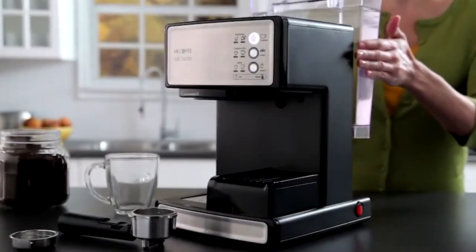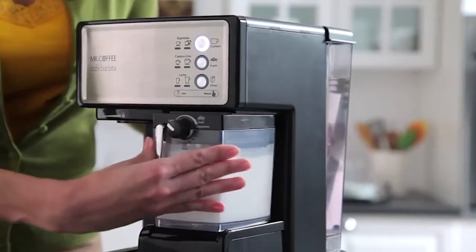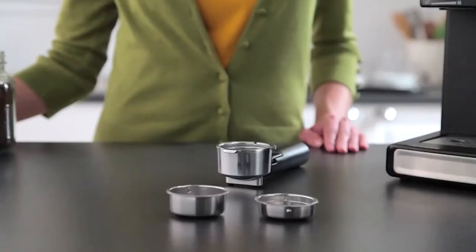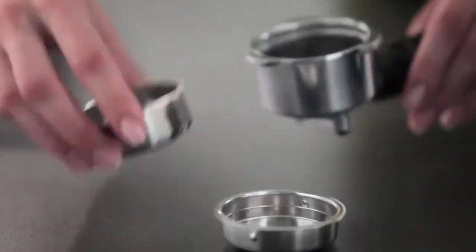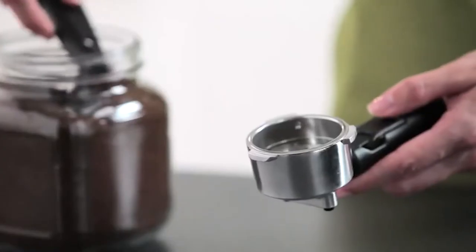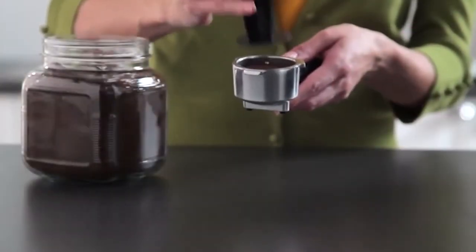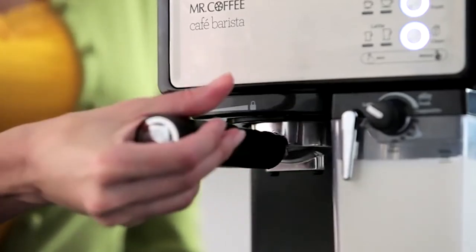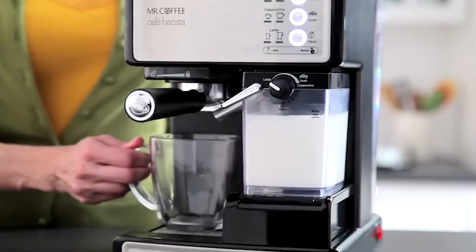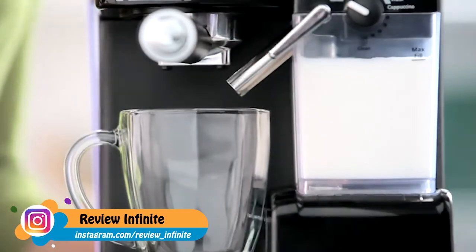To begin, fill the water reservoir and slide it into the unit. Pour the milk of your choice into the milk reservoir. Next, place the single or double shot filter inside the portafilter depending on the type and size of your beverage. Add the espresso grounds, tamping them down firmly, and attach the portafilter to the unit. Place your cup under the brew head and aim the froth milk dispensing tube towards the center of your cup.